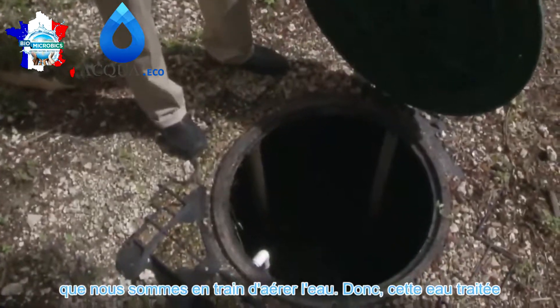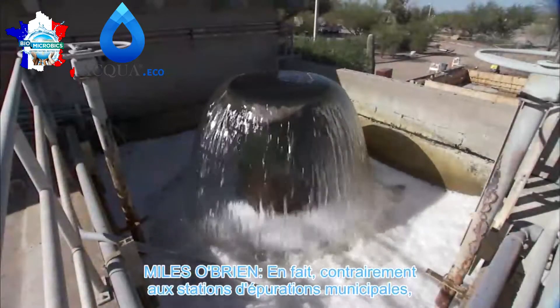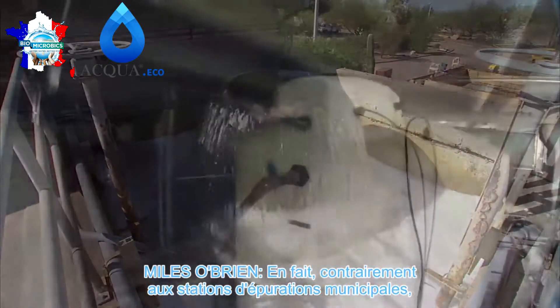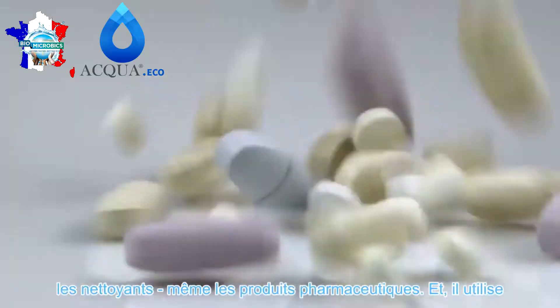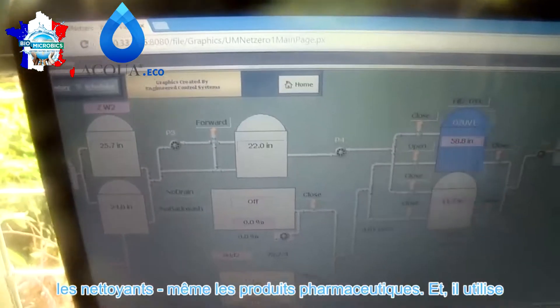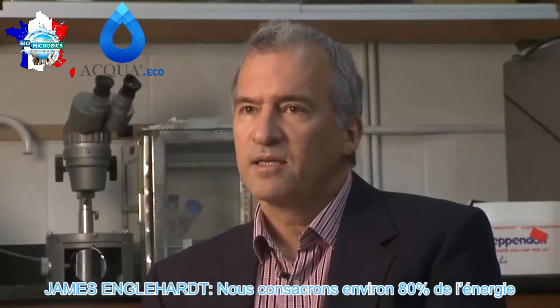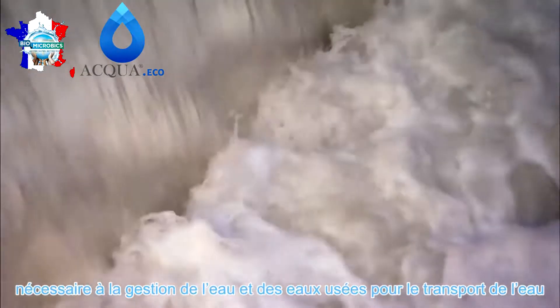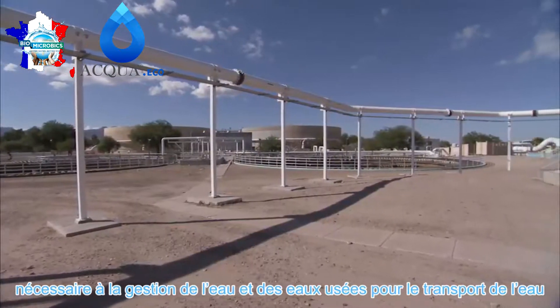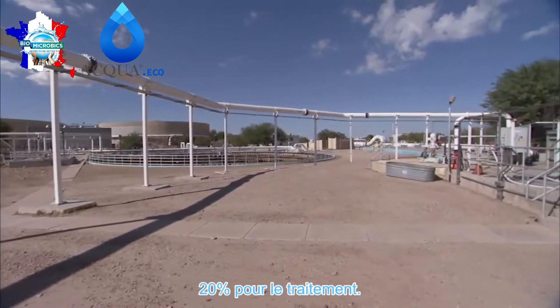This treated water is what goes into the garage to be treated further. Unlike municipal water plants, this system even removes common household chemicals such as cleaners and even pharmaceuticals. And it uses a lot less energy — we spend about 80 percent of the energy involved in water and wastewater management moving water back and forth from central treatment plants, and only 20 percent on treatments.